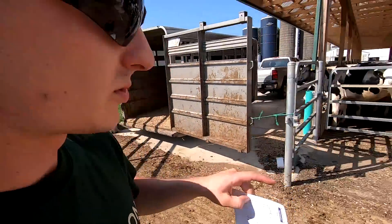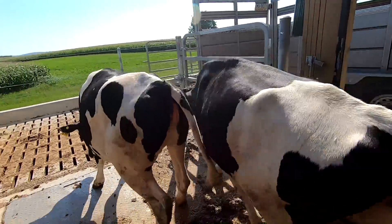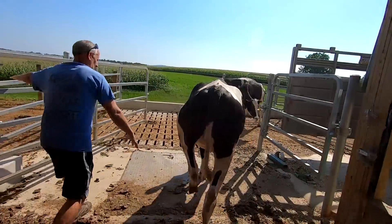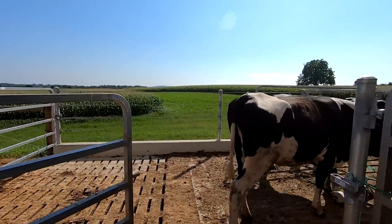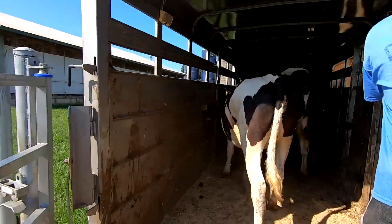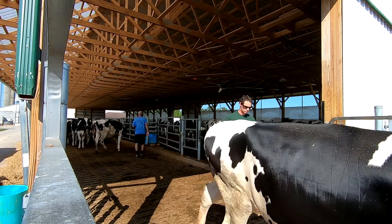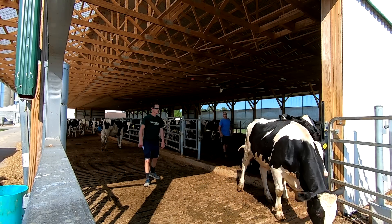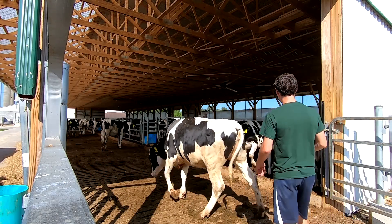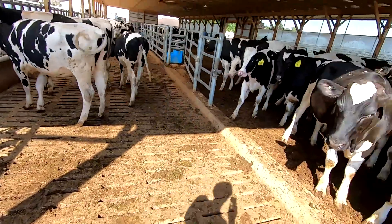We just have six animals we're gonna take out of this pen. It's amazing being able to do this job in my sneakers — this used to be a sloppy mess in our old heifer barn.